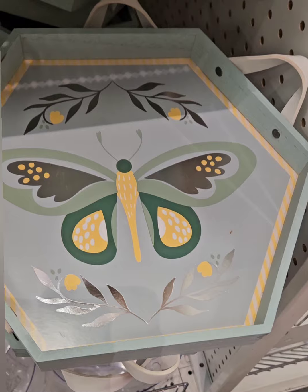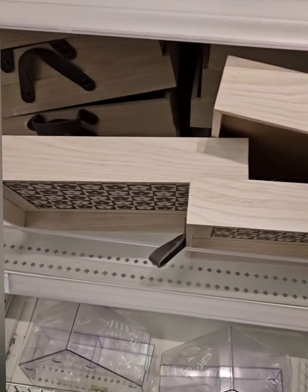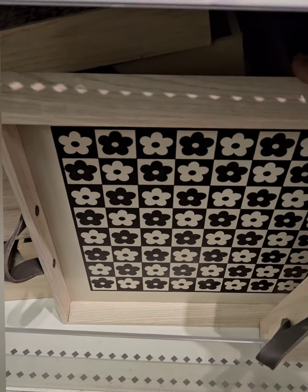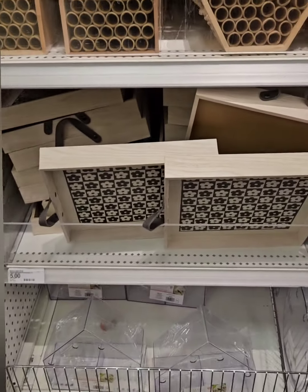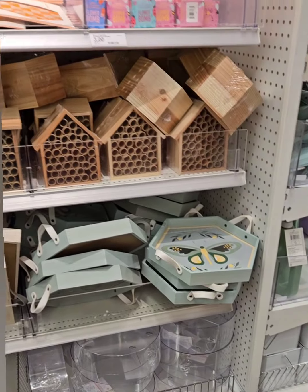Right below they have these amazing serving trays or display trays — really cute with a butterfly design, a really cool octagon shape, and a traditional square one with beautiful flowers. Really great finds today; get to your local Target to snag these deals while you can.